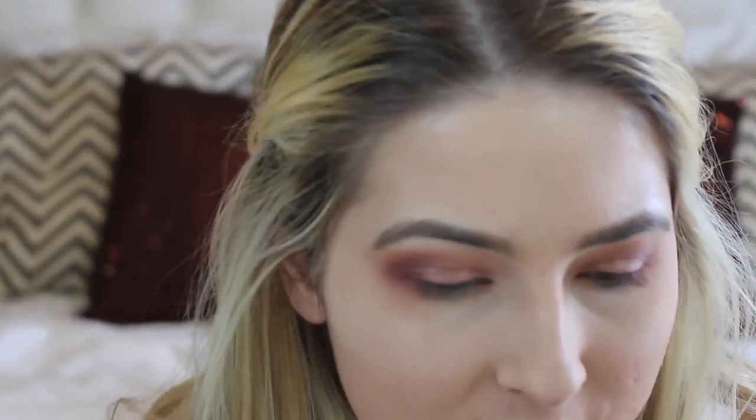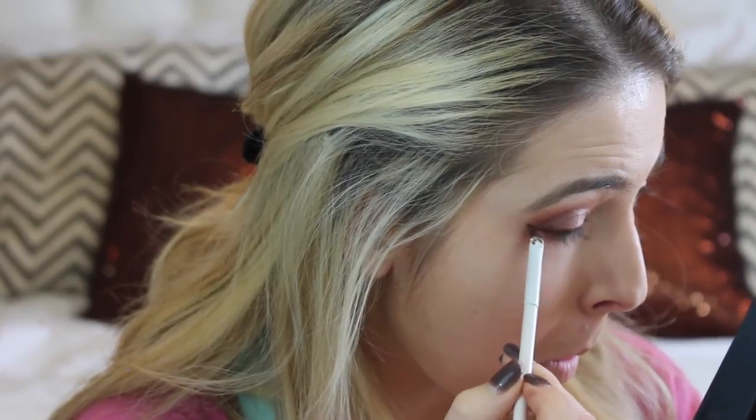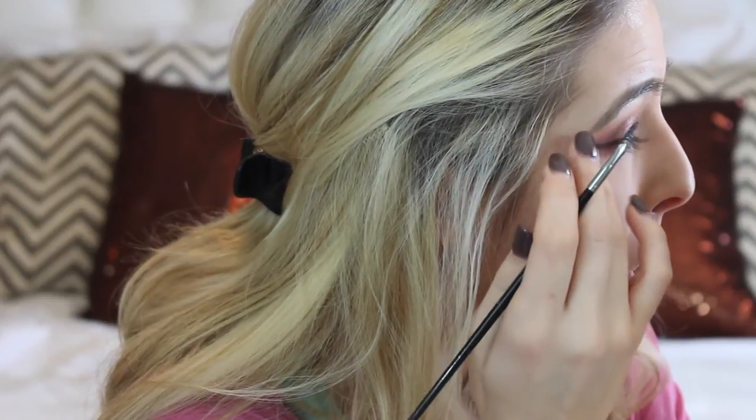Next we're moving on to eyeliner. I'm gonna use the ColourPop Pot Gel Eyeliner in Mr. Bank — it's a brown. I'm not gonna use a typical black like I usually would. I suck at eyeliner, so do not judge. That looks horrible! These are not the best wings you've ever seen in your life, but you can look over that for me, right?